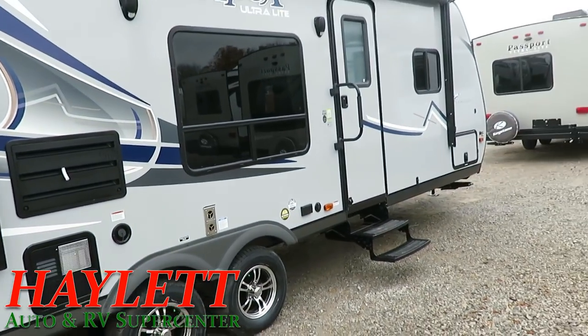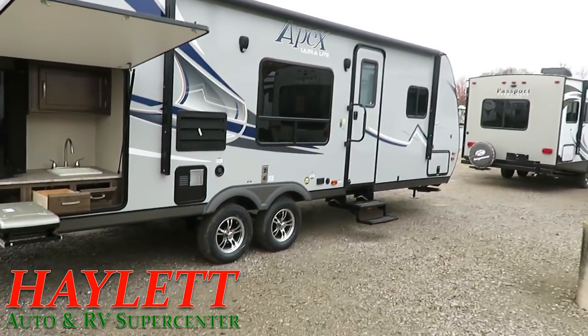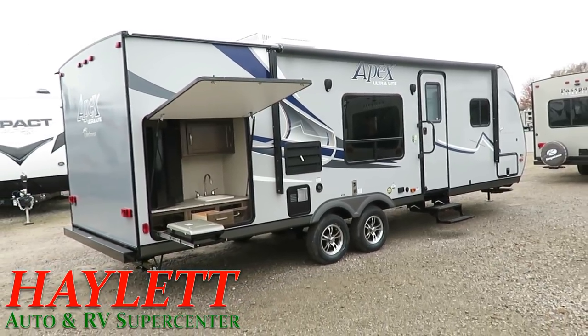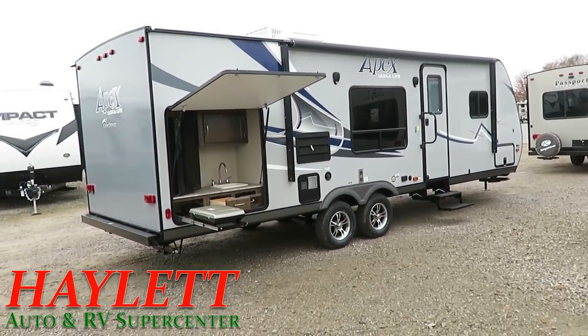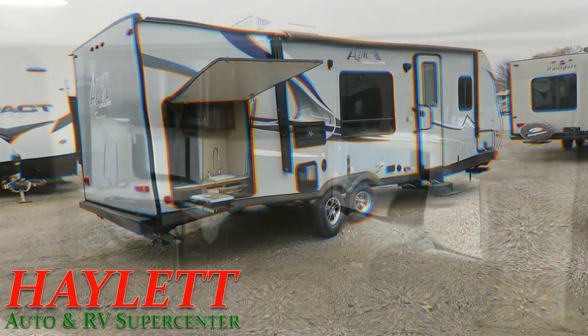Bigger entry handle for easy come and go. I love the big window on the campsite side — that is one of the benefits of having the kitchen in the slide-out, so you actually get windows under your awning looking at your campsite, which is a feature a lot of brands miss. So let's step inside and see what else she brings to the table.